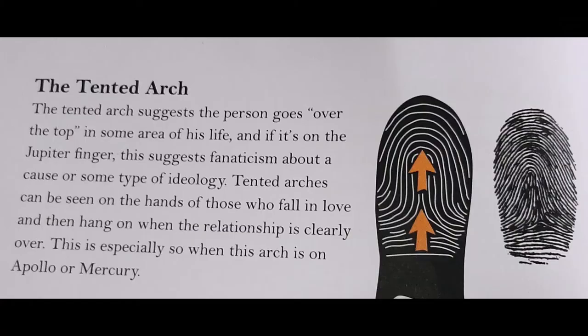Now let's go over to the book and see what the book has to say about the tented arc. The tented arc suggests the person goes over the top in some area of his life. And if it's on the Jupiter finger, this suggests fanaticism about a cause or some type of ideology. Tented arches can be seen on the hands of those who fall in love and then hang on when the relationship is clearly over. This is especially so when this arc is on Apollo or Mercury.